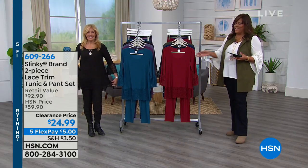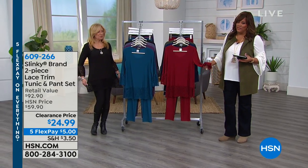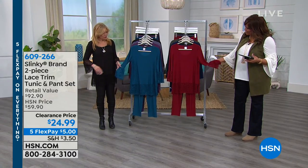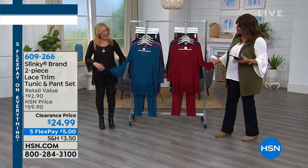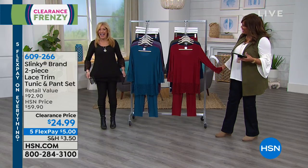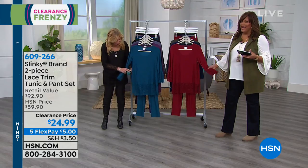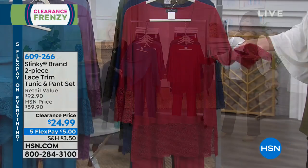We're gonna move on to the pant set, which is so lovely. I love the lace on the sleeves — it's kind of like a little bell sleeve. You changed very quickly! It comes with the pant set too. I can't believe it, for $24.99 — we've been telling you about this, this is a steal.